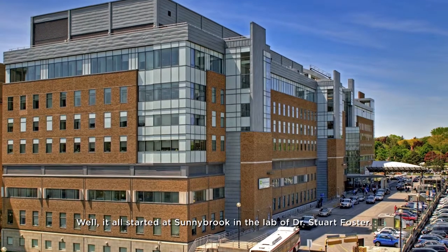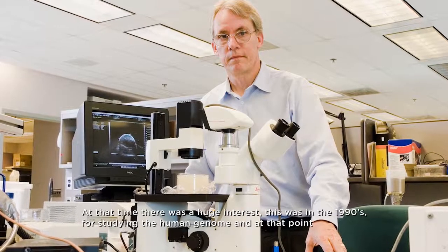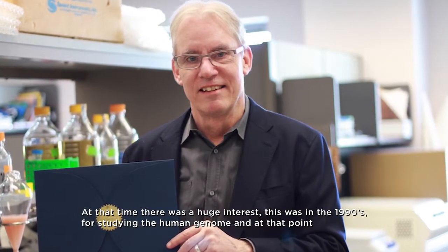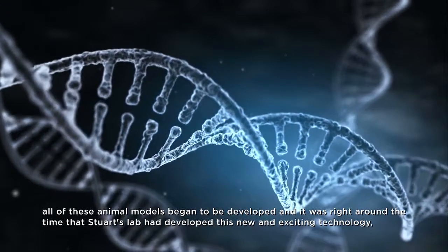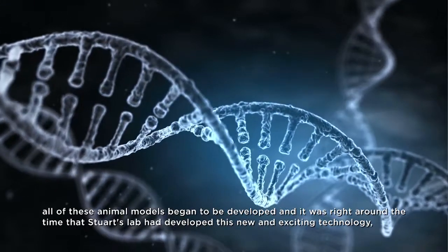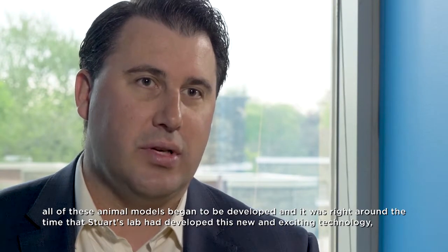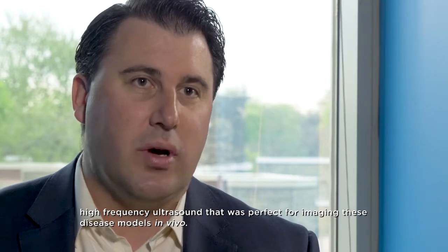It all started at Sunnybrook in the lab of Dr. Stuart Foster. At that time, in the 1990s, there was a huge interest in studying the human genome, and all of these animal models began to be developed. It was right around that time that Stuart's lab had developed this new and exciting technology — high frequency ultrasound — that was perfect for imaging these disease models in vivo.